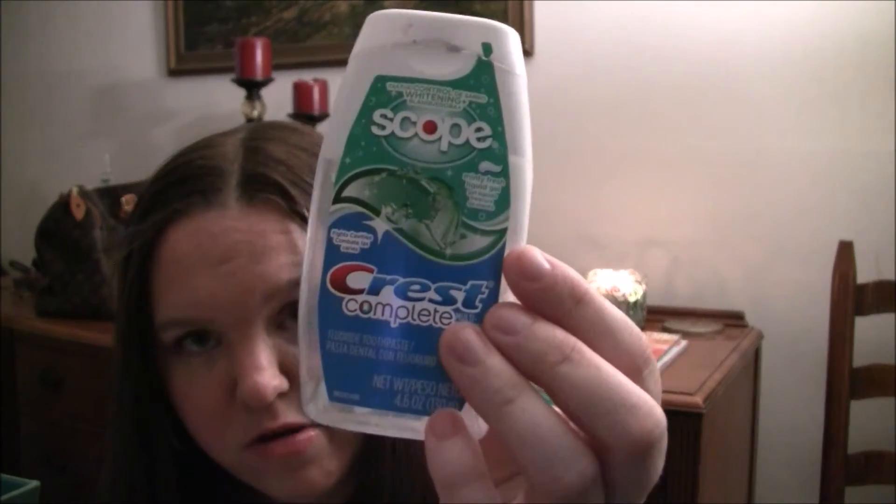This is the Crest Complete Toothpaste with Scope in Minty Fresh Liquid Gel. This is a toothpaste I've used since high school and I like it, but I like the 3D White one better.